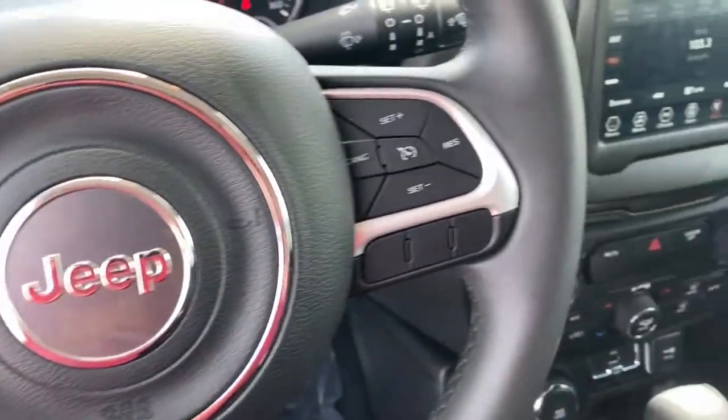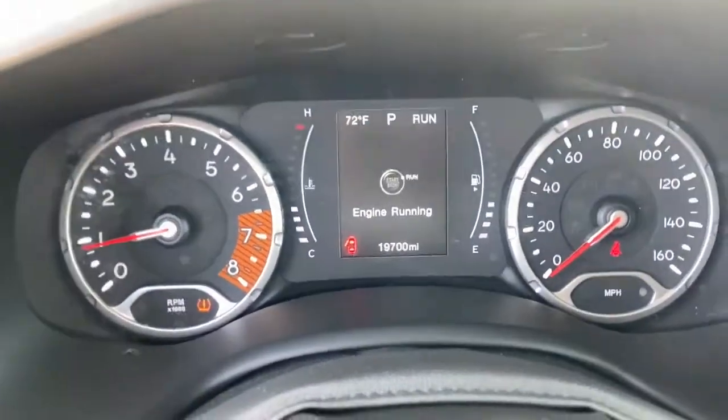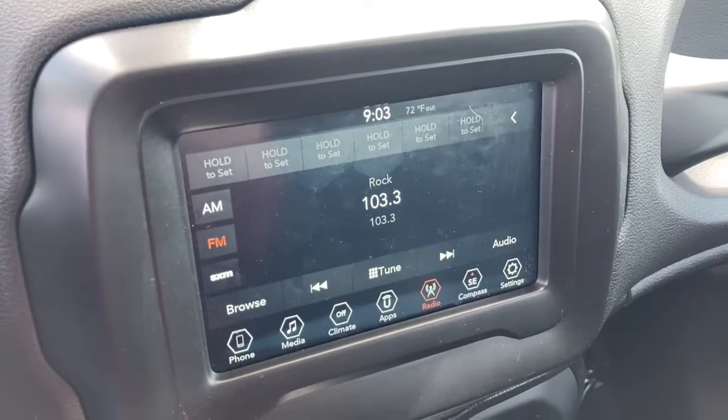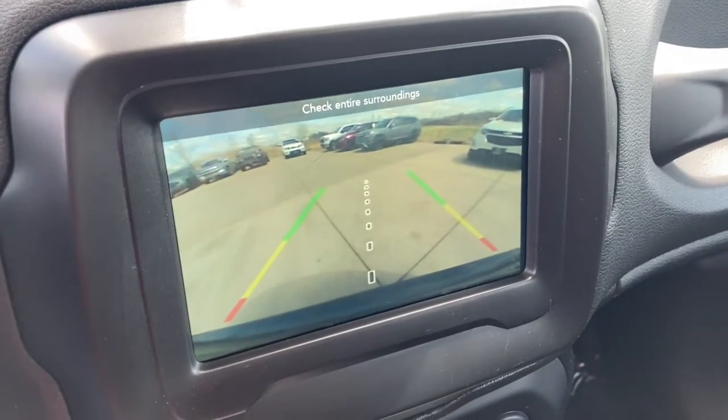The following are some of this vehicle's highlighted options: keyless entry, 4-cylinder engine, satellite radio, 4x4, keyless start, iPod and MP3 input, heated mirrors, backup camera, fog lamps, and dual zone AC.